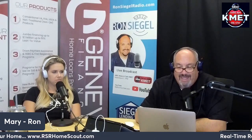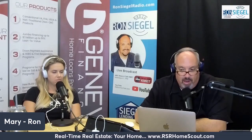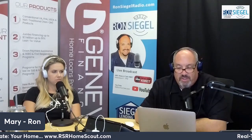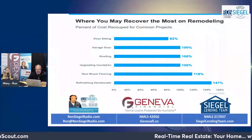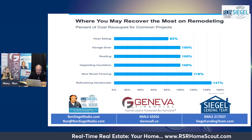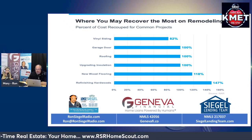In addition to making sure your house makes a good first impression, you'll also want to consider the return on your investment for any renovations. According to the 2022 Remodeling Impact Report from the National Association of Realtors (NAR), here are the projects that could net you the best return when you sell your house. If you're watching on roncigalradio.tv, our socials, or the ABC News and Talk AM 1490 video feed, you'll see a screenshot showing where you may recover the most on remodeling.